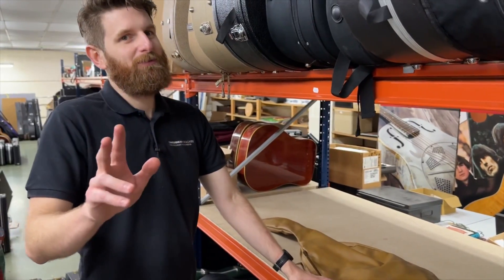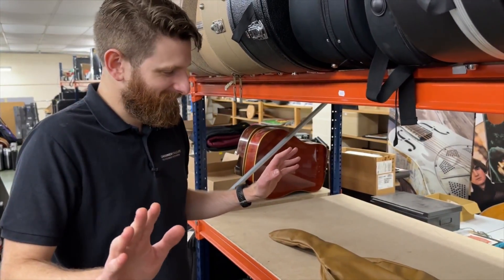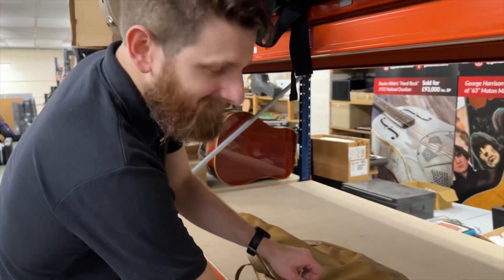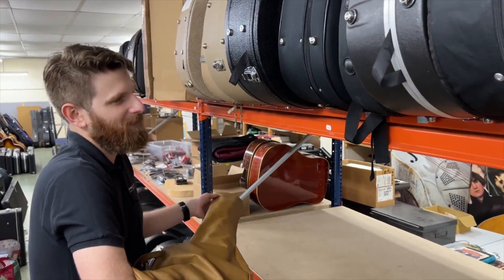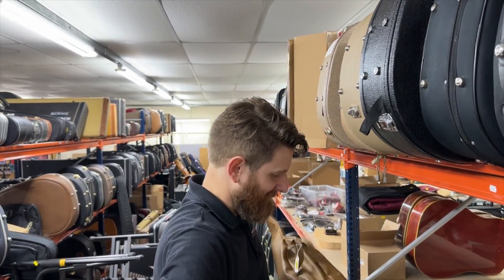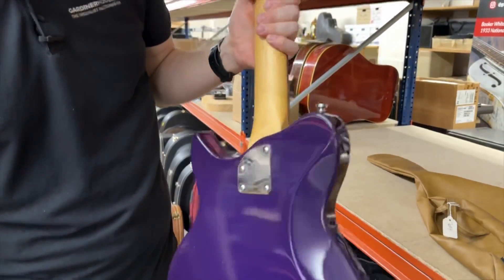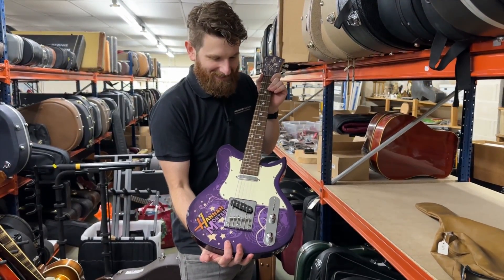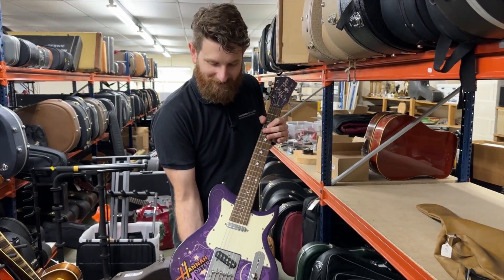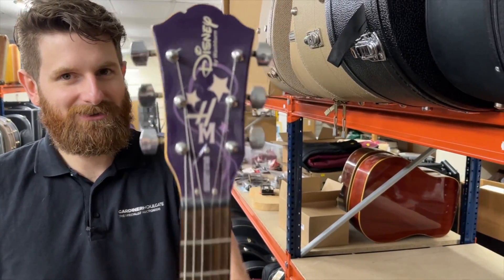The sale is now complete - we're closed, we're definitely closed. We always say we have something for everyone, and here we go: by Washburn, the Disney Hannah Montana guitar. Something for everyone! The sale is now complete - for you or your child, short scale guitar. Hannah Montana, or Miley Cyrus as we all know - there it is, the Disney Hannah Montana. Sale complete.